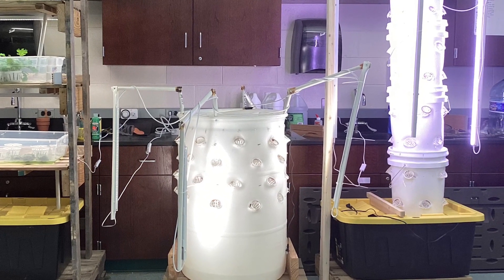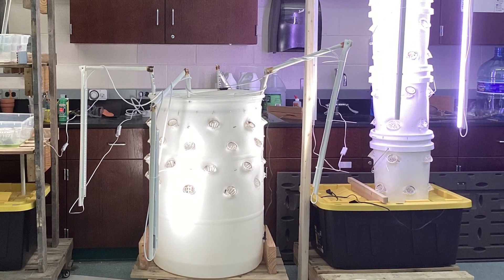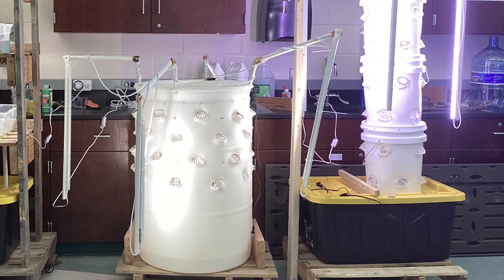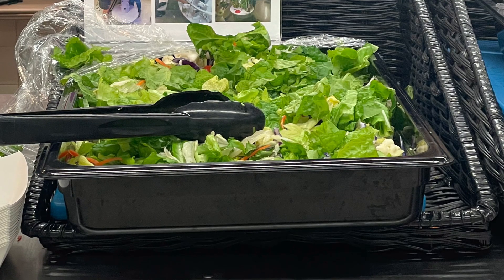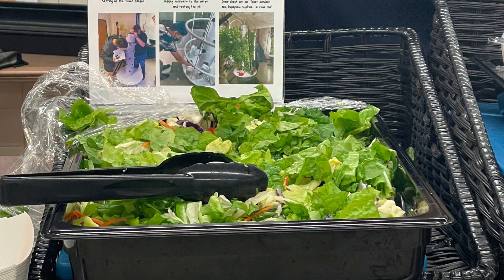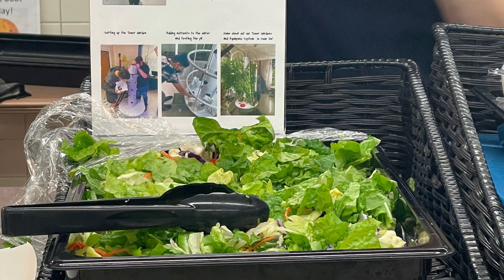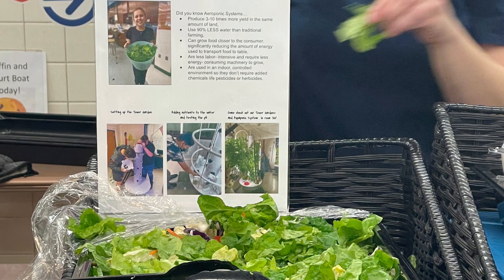Since produce is grown in a climate-controlled environment, there is no runoff from additional chemical sprays, so there is no water pollution. Tilling is not required, so carbon dioxide will stay trapped in the ground, and food can be harvested the day it will be consumed, so there is no increase in the carbon footprint from importation or nutrient deprivation due to increased time between harvesting and consumption.